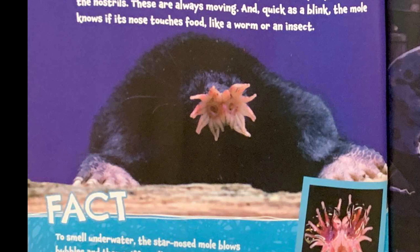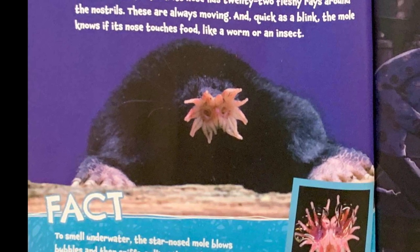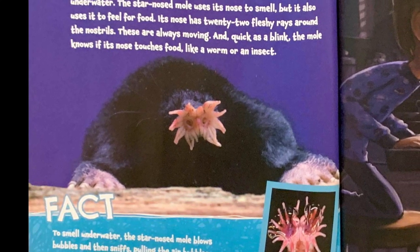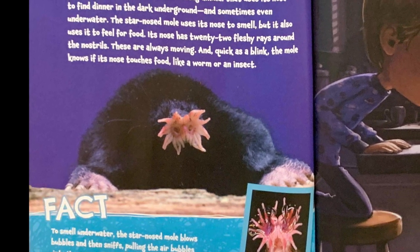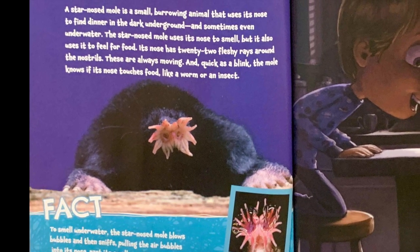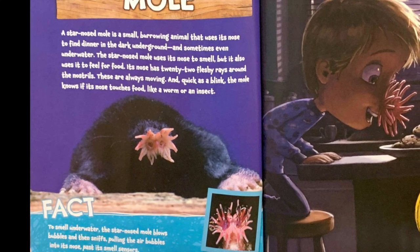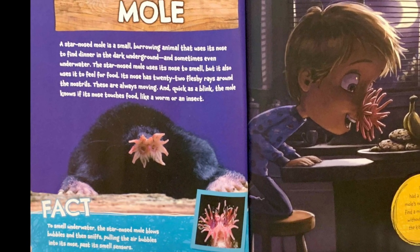Star-nosed mole. A star-nosed mole is a small burrowing animal that uses its nose to find dinner in the dark underground and sometimes even underwater. The star-nosed mole uses its nose to smell, but it also uses it to feel for food. Its nose has 22 fleshy rays around the nostrils. These are always moving, and quick as a blink, the mole knows if its nose touches food, like a worm or an insect.